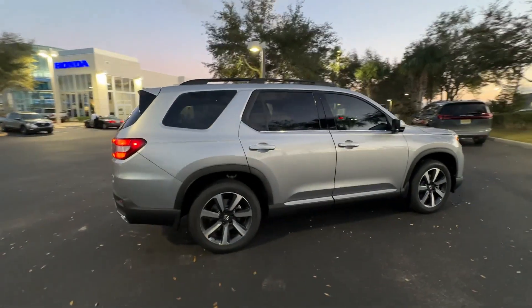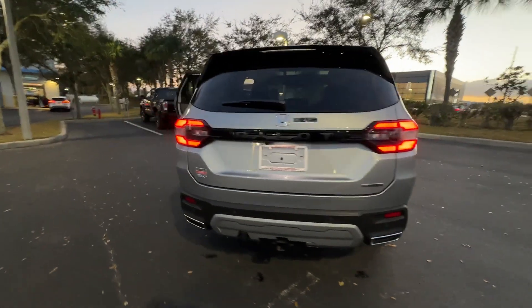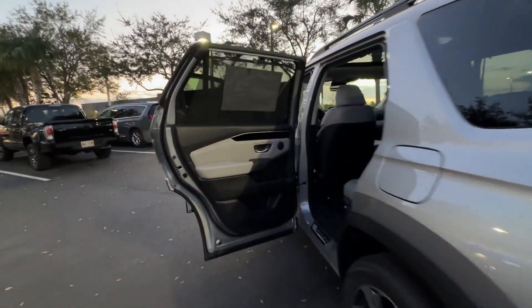2024 Honda Pilot. This SUV offers space as well as power and performance. You'll love this long list of impressive amenities, which include the following.